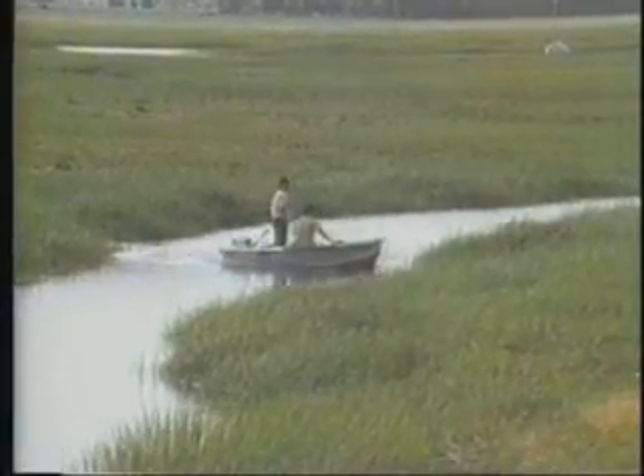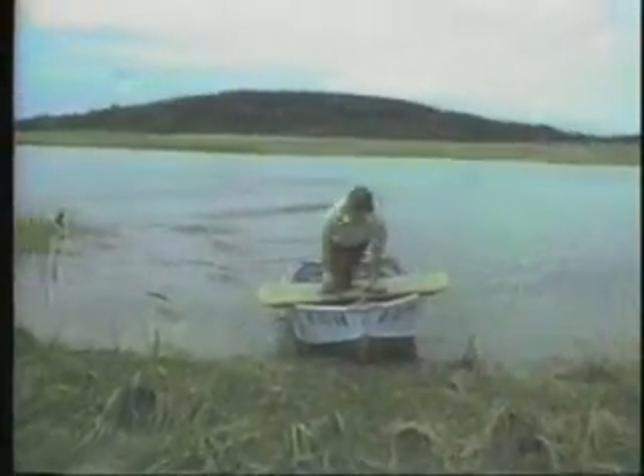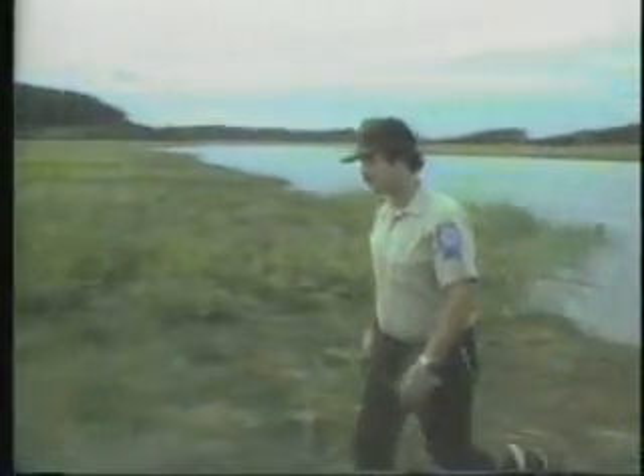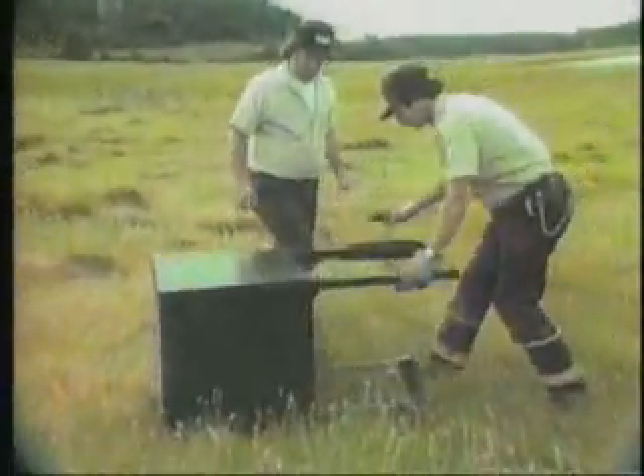We generally bring them in around later in the day, and then we'll go out and bring them all in. It generally takes about six weeks to bring them all in. I'll take a look at this one.